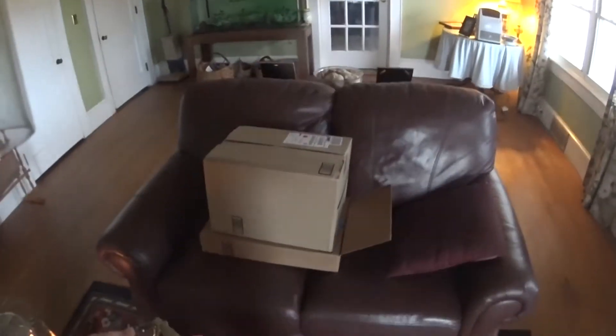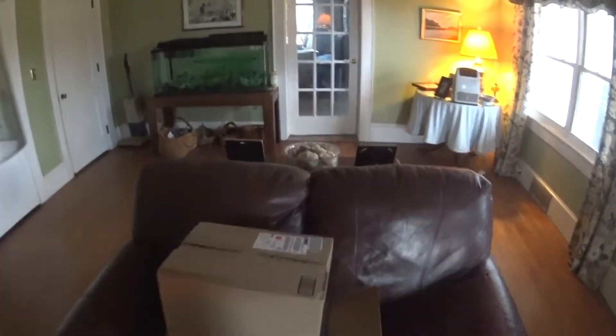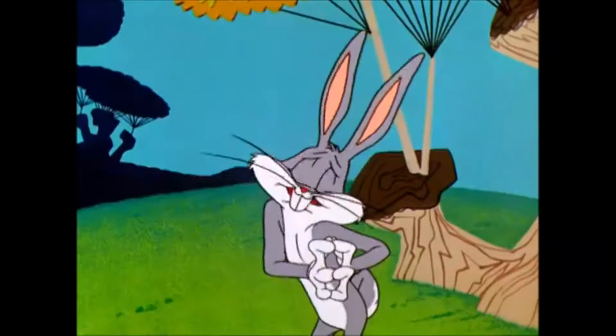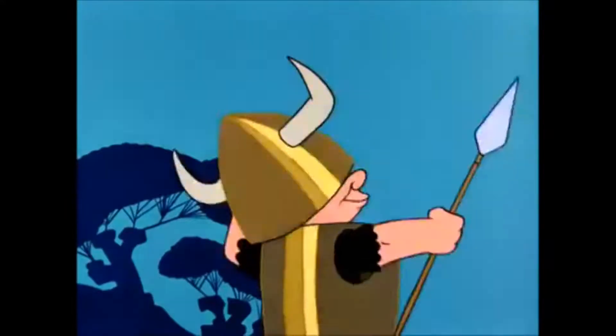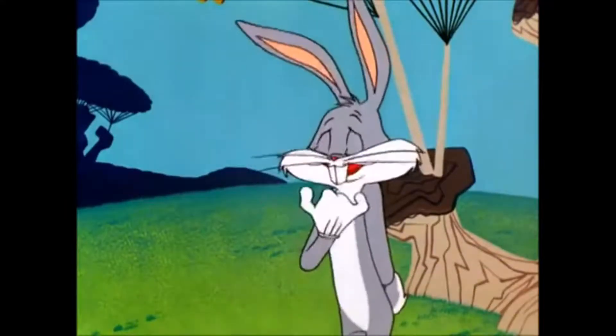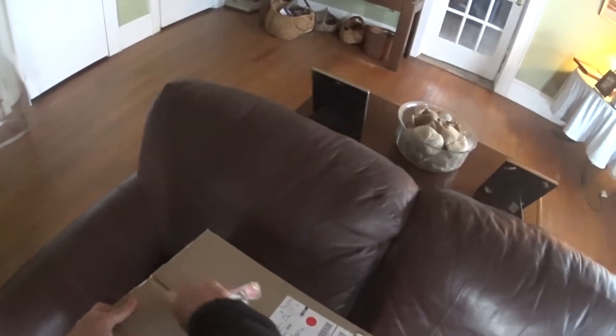Yo yo yo, it's Duncan Dave here and I just got in a nice package. It's my helmet. So we're gonna check it out.